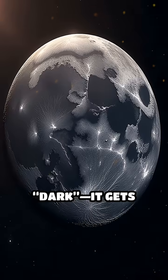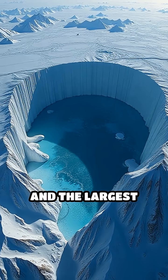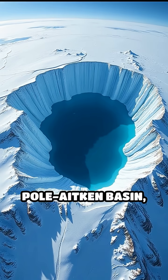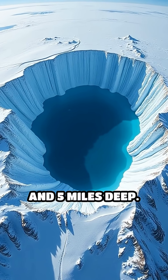The far side isn't dark — it gets sunlight. But it's loaded with craters, rugged mountains, and the largest impact basin in the solar system: the South Pole-Aitken Basin, stretching over 1,600 miles wide and five miles deep.